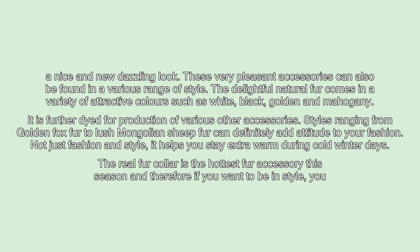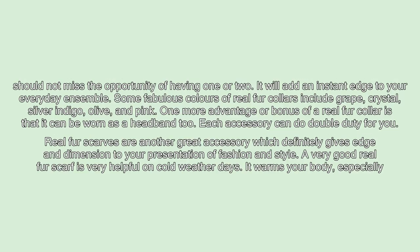Styles ranging from golden fox fur to lush Mongolian fur can definitely add attitude to your fashion. Not just fashion and style, it helps you stay extra warm during cold winter days. The real fur collar is the hottest fur accessory this season, and therefore if you want to be in style, you should not miss the opportunity of having one or two. It will add an instant edge to your everyday ensemble.